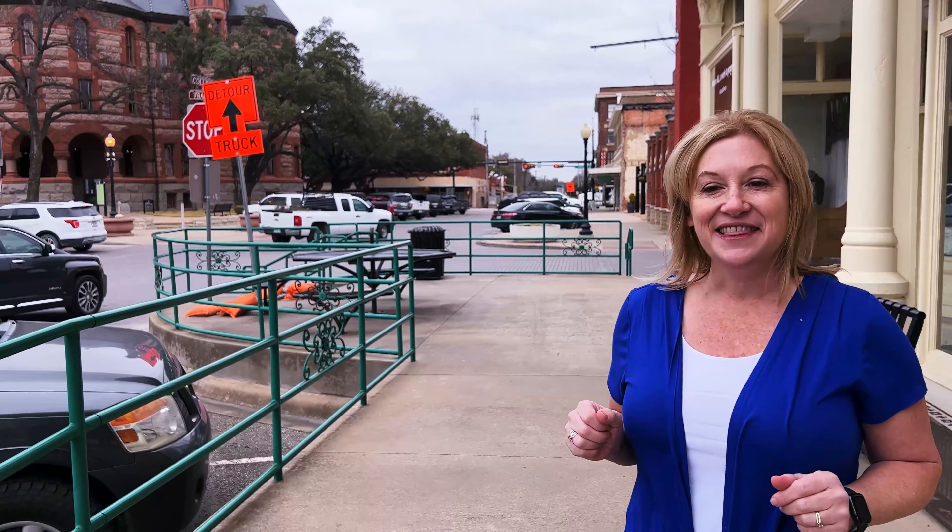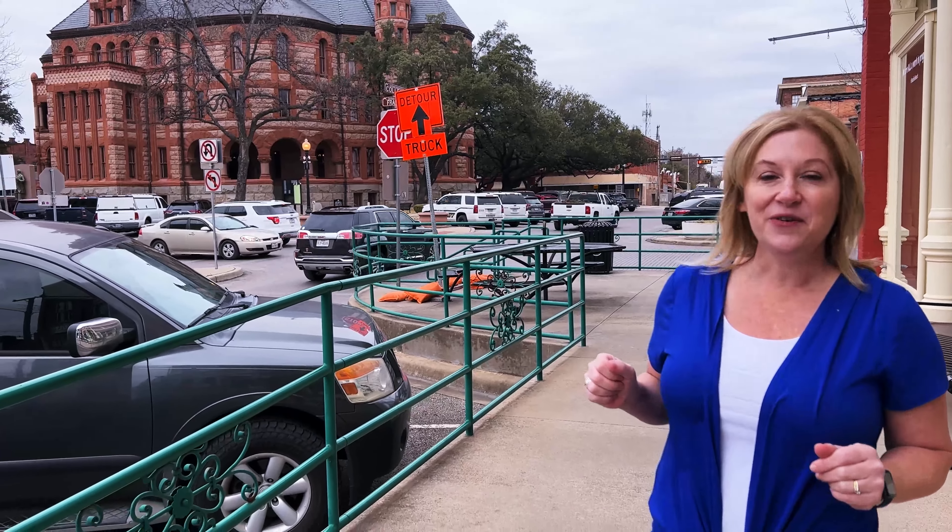Today we are out here doing a full vlog tour of Waxahachie, Texas. And as you can see, it is just an amazingly charming place. Don't know if you can see the courthouse there in the background. The courthouse was built in 1897. It was amazing. It has been just beautifully restored and maintained. They call it the Fairytale Palace. You can kind of see that. It has a lot of charm to it.